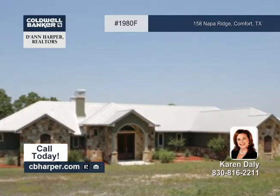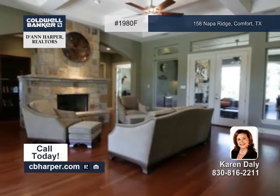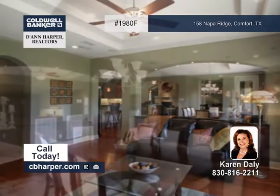You'll find country living at its finest in this custom three-bedroom, three-and-a-half-bath home nestled on 7.46 acres. The metal roof and masonry exterior provide a rich, traditional look.